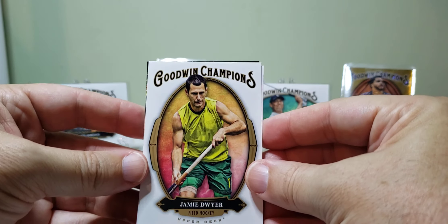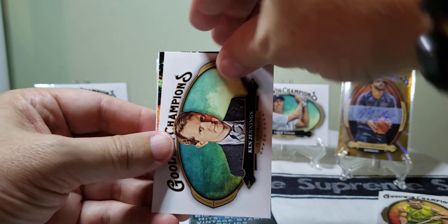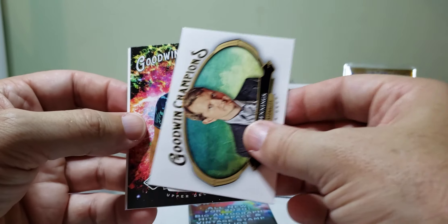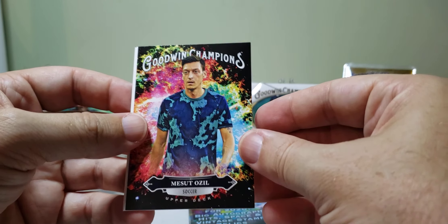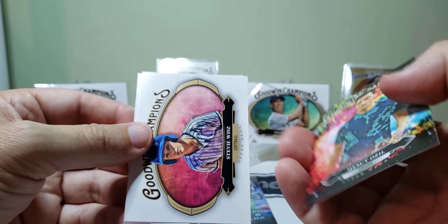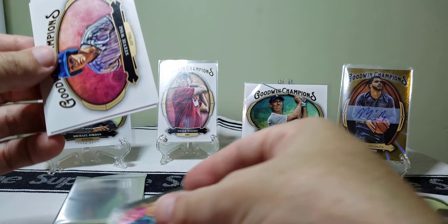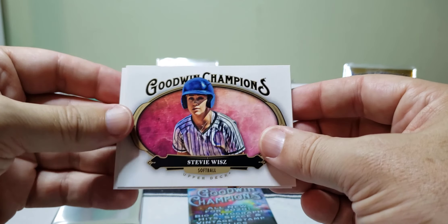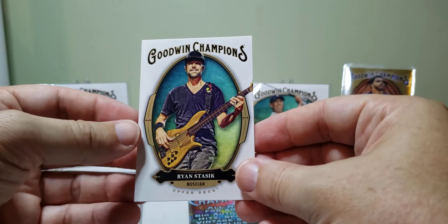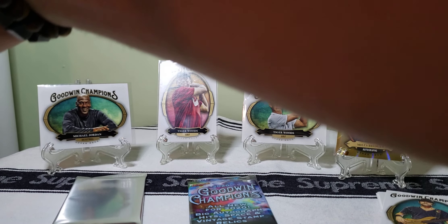We got Jamie Dwyer — field hockey. Ken Jennings, TV personality — I think that's the Jeopardy guy. Splash of color card. Mesut Özil — might be pretty good, I have no idea, I don't know the first thing about soccer, but he might be pretty good. We've got Stevie Wise and some musician cards. Ryan Stasek — I don't know who he is either but there he is.